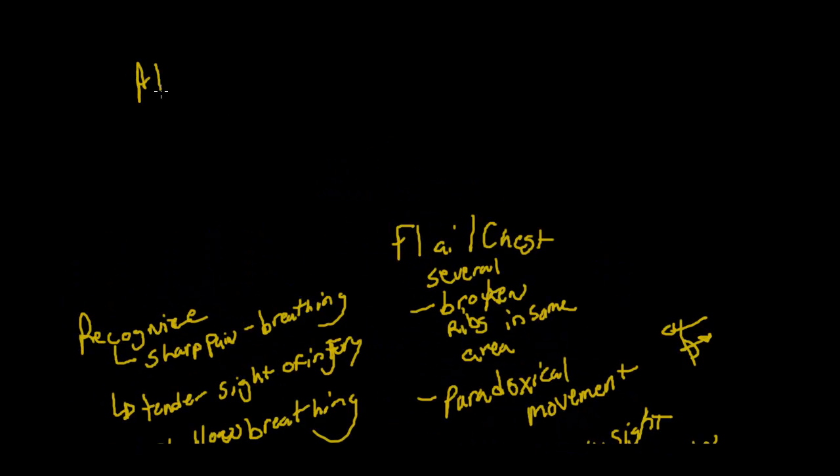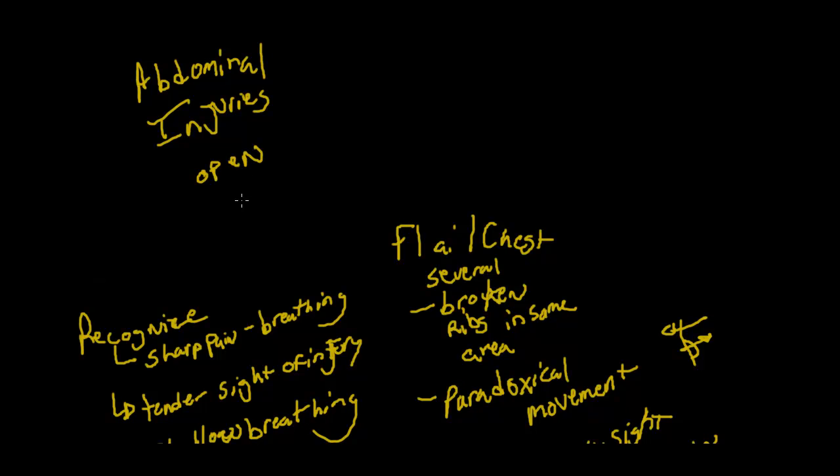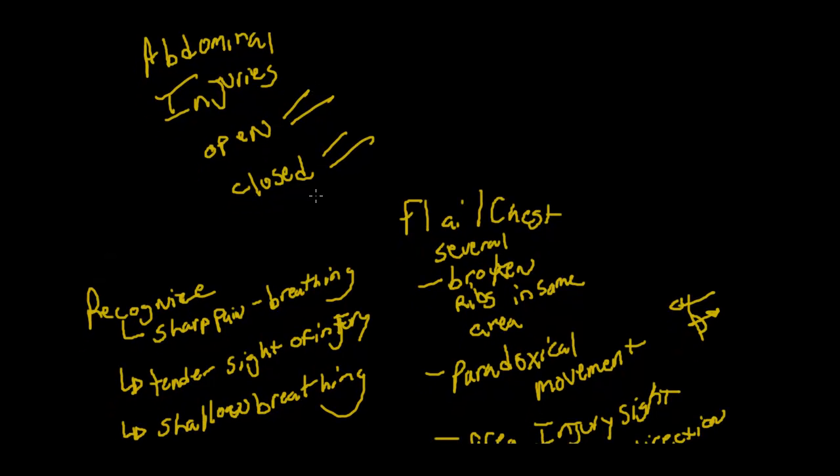With abdominal injuries, you're going to have open and closed, just like chest injuries. With open injuries, the skin is broken and you'll have something penetrating most likely. Internal injuries are likely with either type. With closed injuries, the skin is not broken and it's probably some sort of blunt object.